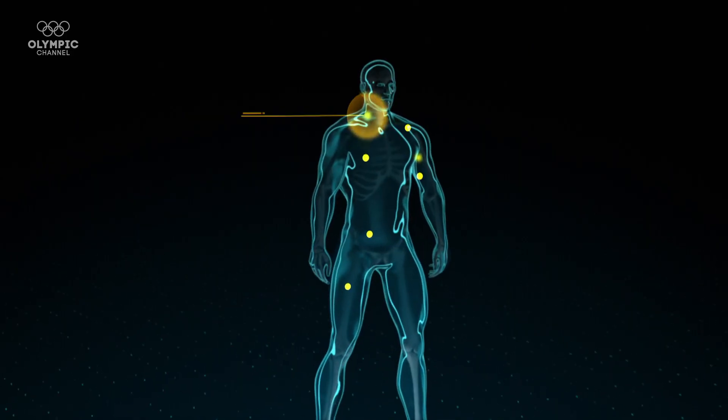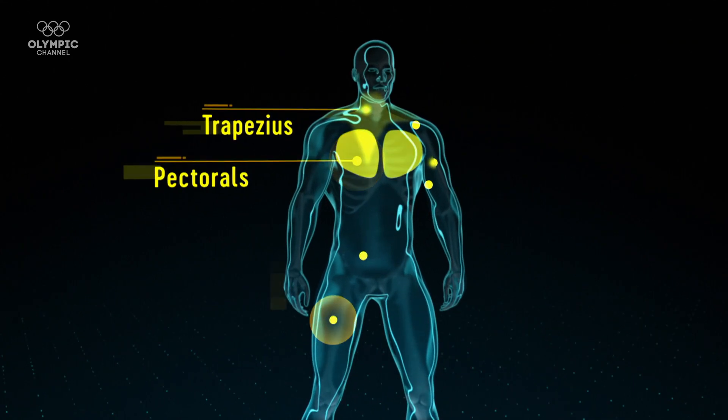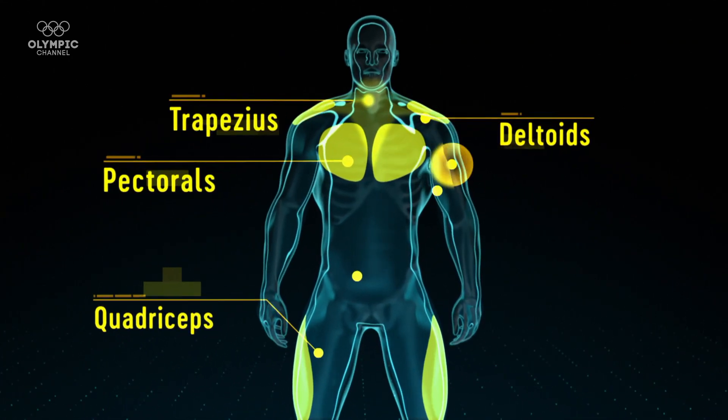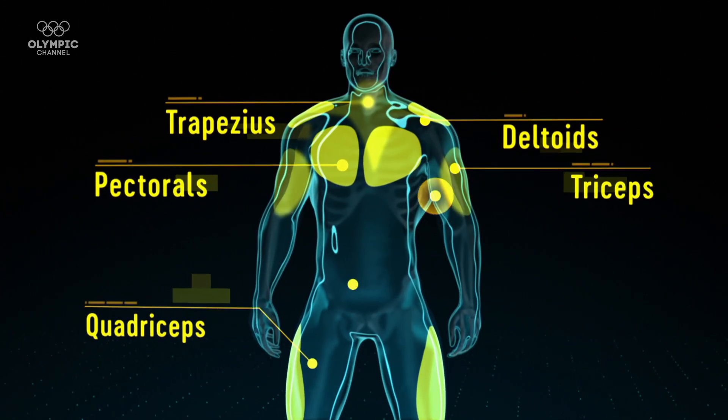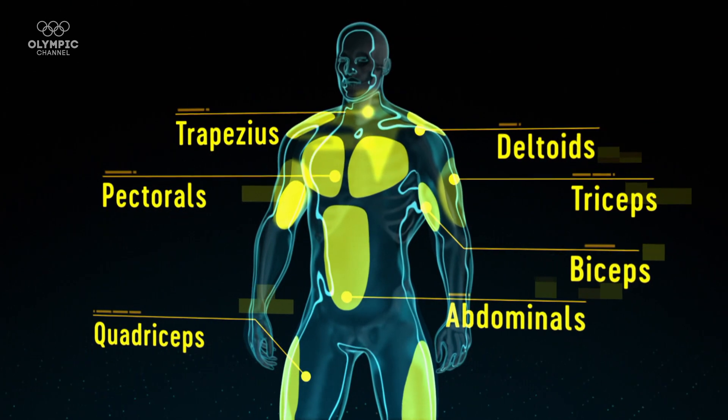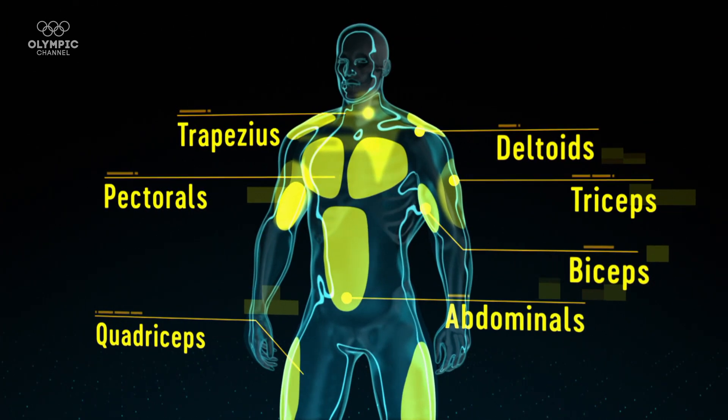Our next test is an isometric mid-thigh pull. The isometric mid-thigh pull is a measurement of whole body maximal strength. Conor has to pull on that bar as hard as he can. The bar doesn't move, and any effort he produces goes straight into our force plates so we can measure the force he produces.